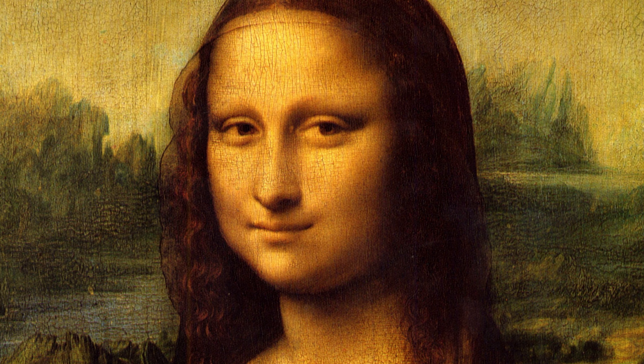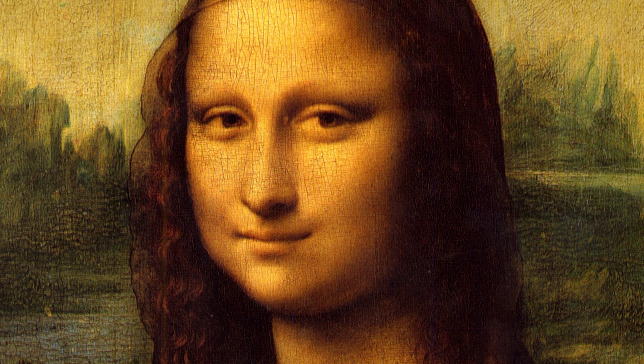Ünlü ressam tahminlere göre 1504 yılında bu tabloya başlamış ve bu tabloyu bitirmesi de birkaç yıl sürmüş. Birkaç yıl sürmesinin sebebi ise üzerindeki detaylar üzerinde çalışmaya devam etmesi ve uyguladığı boya ve cilaların uzun sürede kurması. Ayrıca bu tabloyu dikkatlice muhafaza edebilme gayreti tabi ki.